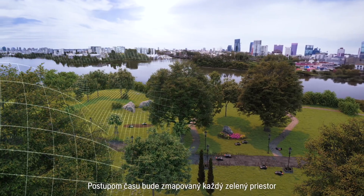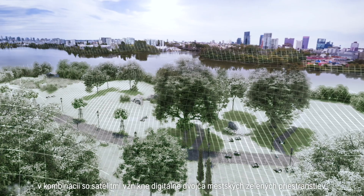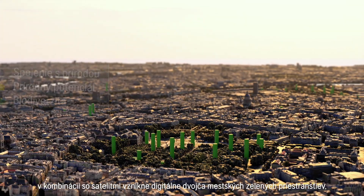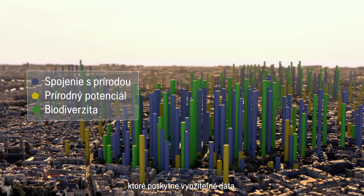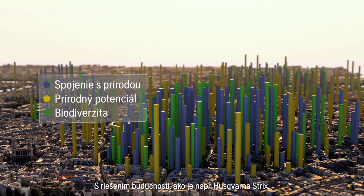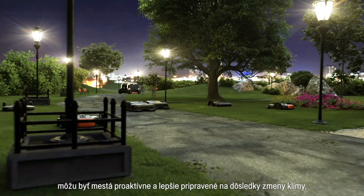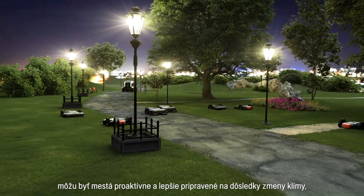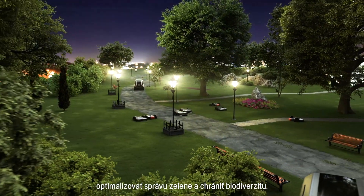Over time, every green space will be mapped with more data than ever seen before. Combined with satellites, a digital twin of the city's green spaces is created, providing actionable data. With a future solution like Husqvarna Strix, cities can be proactive and more prepared for climate change consequences, optimizing green space management and safeguarding biodiversity.